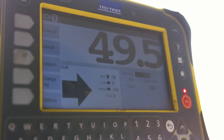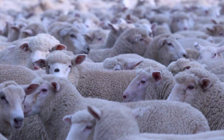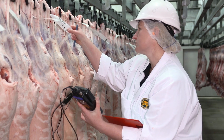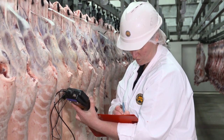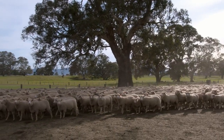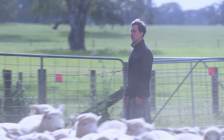Currently, this module is available for sheep producers, thanks to data collected through the National Sheep Health Monitoring Project. This information will help address the $110 million per year that is lost due to 10 major sheep diseases and health conditions.